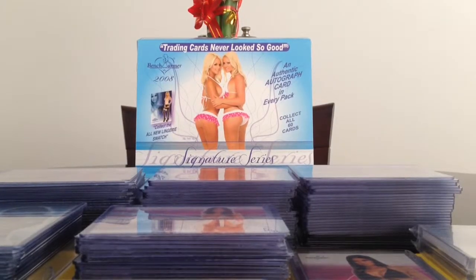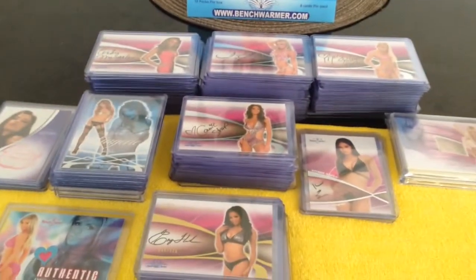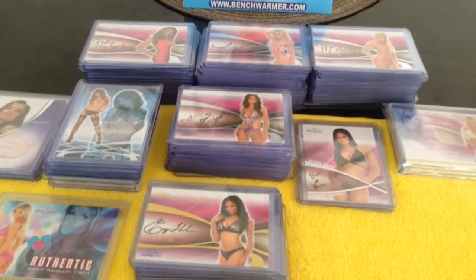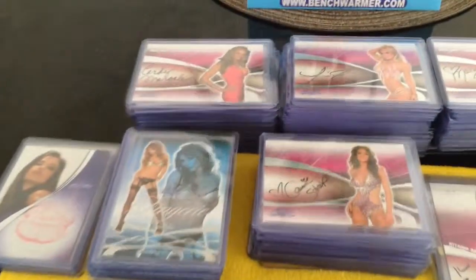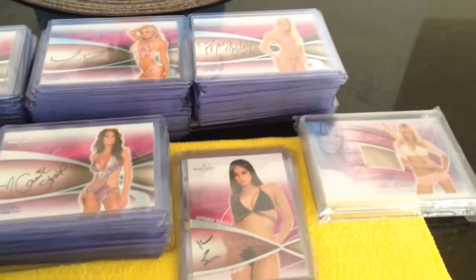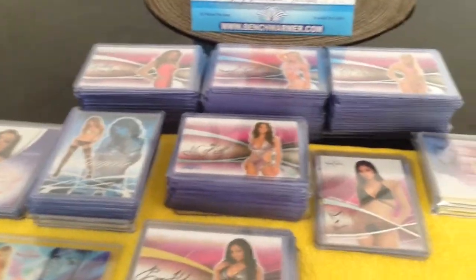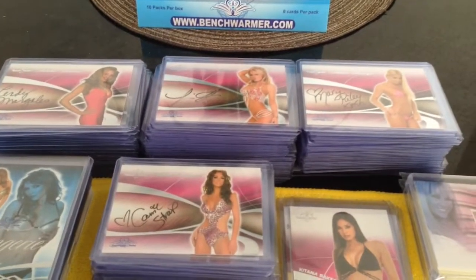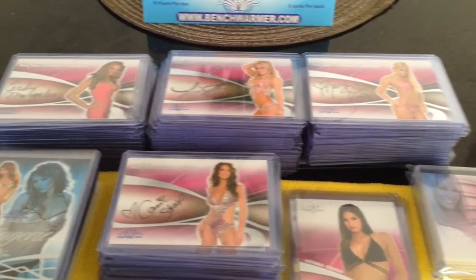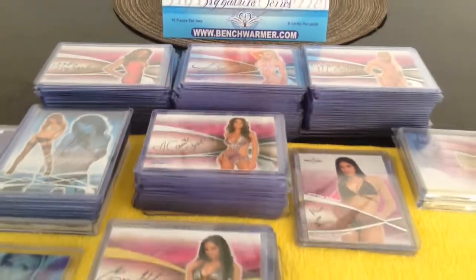Hey Benchwarmer fans, Tony here. We're going to do a quick recap — this is probably going to go really quick. This is a recap of 2008 Benchwarmer Signature Series. Basically these are all the cards that we got. We got a lot of duplicates. It's a complete base set of 60 girls' autographs and we were missing 12 of them, and most of the big names were missing. Let me show you what we got.